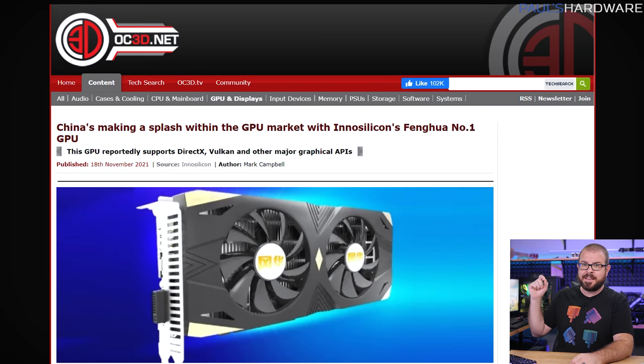Everyone is on the lookout for new GPUs, and with the continuing shortage, people are hunting in more and more obscure places. So when news broke Thursday of a manufacturer newly entering the GPU market who is not Nvidia, AMD, or even Intel, many took notice. The manufacturer in question is Innosilicon, based in mainland China, and the GPU is the Fenghua number one.